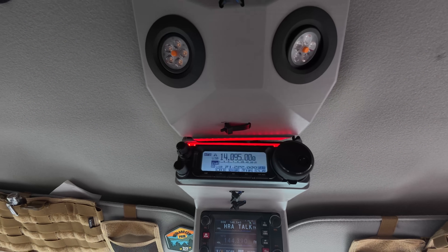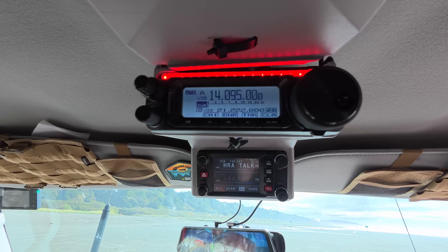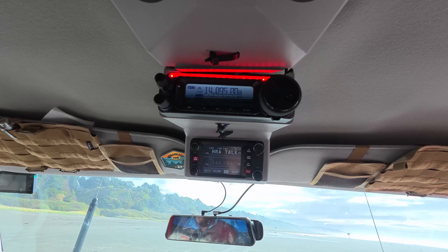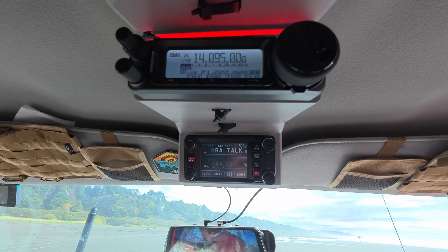It melted, broke, and then I had to reinforce it back up with an aluminum bar behind it. But it's for function, not looks. Well, it looks friggin' awesome. Thanks — that's sweet. So we got an 891 on an ATOS, and then a FTM 400.